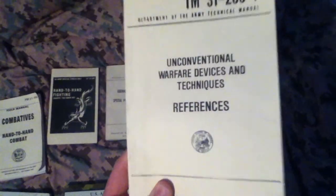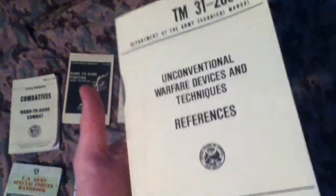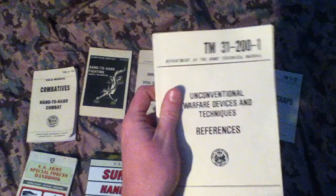Unconventional Warfare Devices and Techniques References. This teaches basically the same thing — techniques you can use, certain things you can make, like devices that could mess around with things. Overall, pretty cool.